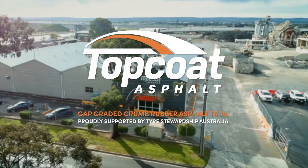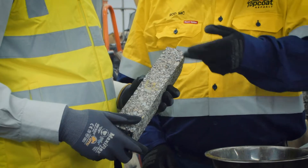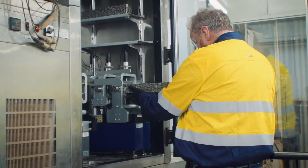At Topco, we are constantly researching and testing new environmental solutions for all aspects of our production. The Crumb Rubber project is one we are particularly proud of.